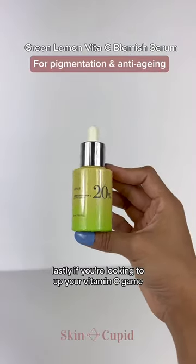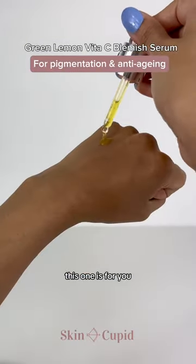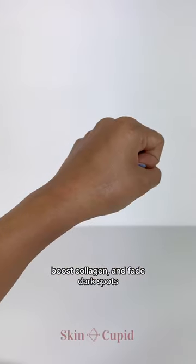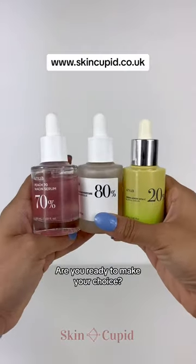Lastly, if you're looking to up your vitamin C game, this one is for you. With 20% ascorbic acid and green lemon extract, it helps to revitalize dull skin, boost collagen and fade dark spots. Are you ready to make your choice?